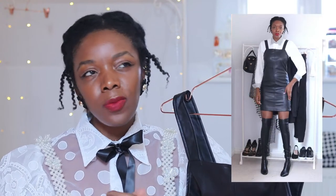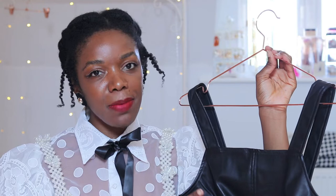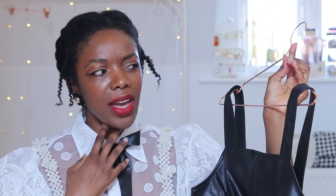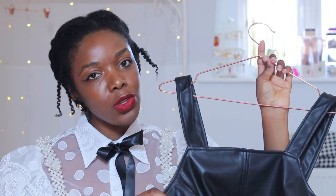Depending on your office it might be frowned upon to wear a dress this length to work. I tried it with a shirt to make it look more professional, and I added tights, shoes and a semi-professional bag, but it was still looking a little short. So I'd say this is more of a wear-out-for-drinks-with-the-girls piece, or just a non-officey occasion. This was £19.99 — I got it for 20% off with a discount code on the New Look website. I considered keeping it as a non-office piece, but I'm not sure I love it enough. I think I'll be sending this back.